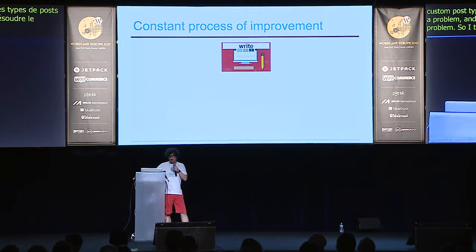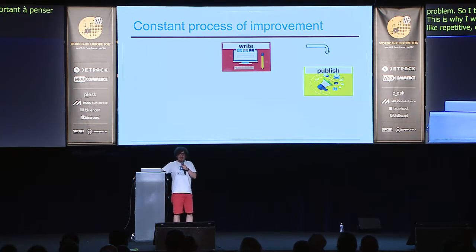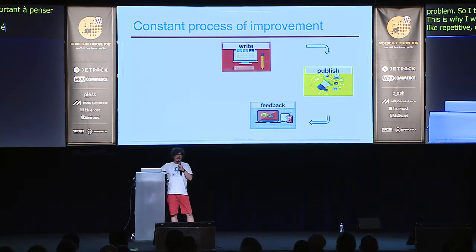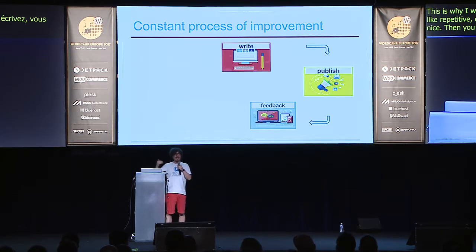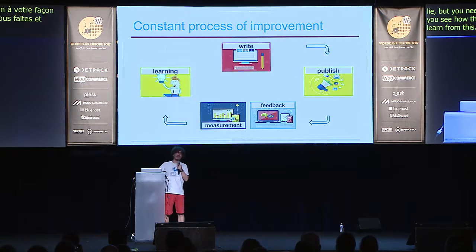The process of improvement is constant, repetitive, and circular. You write, you publish, and then you should not just leave it there hoping it's good. Ask for feedback and measure — data does not lie, but be careful how you interpret it. When you see how the writing is doing and what you're actually achieving, you can learn from this and go back to write something new, something better, or rewrite what you already wrote. The job is done when the goals are achieved.